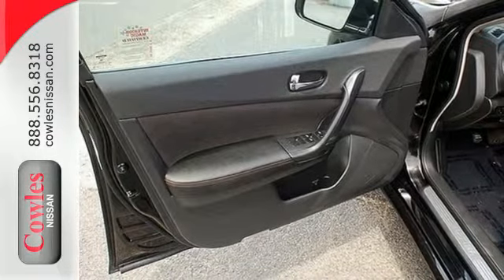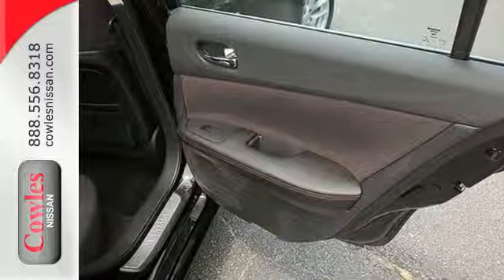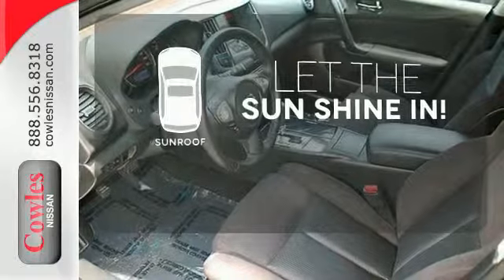And the multiple airbags, stability and traction control, and anti-lock brakes give you the safety you want from your sedan. Let the sunshine and fresh air in with the sunroof.